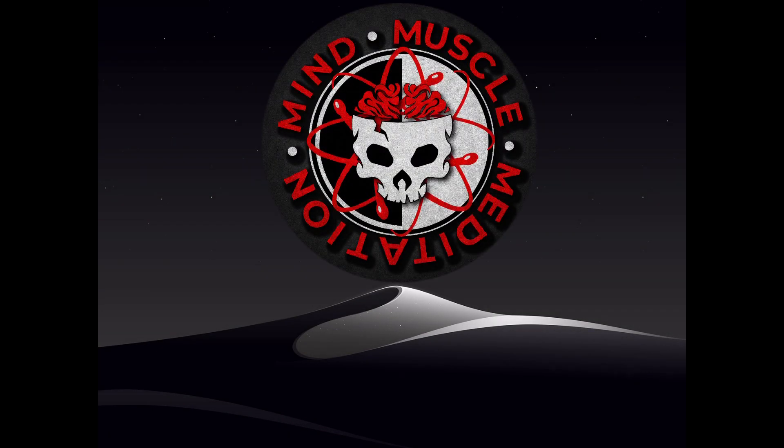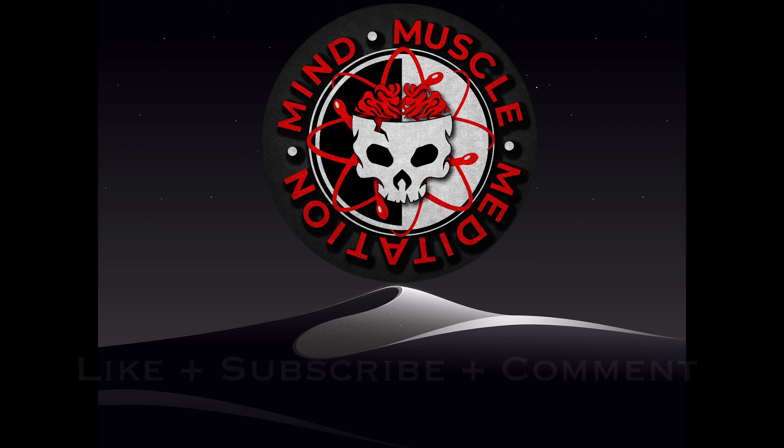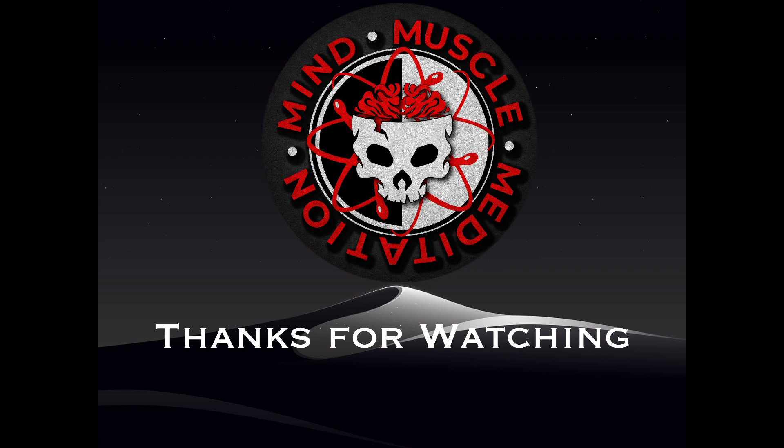Thanks for watching another episode from Mind Muscle Meditation. If you found value in the content, please like and subscribe, and comment below to let me know your thoughts. I'll see you next time — thanks for watching.